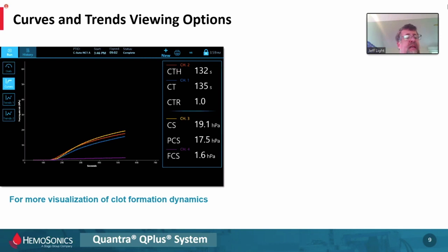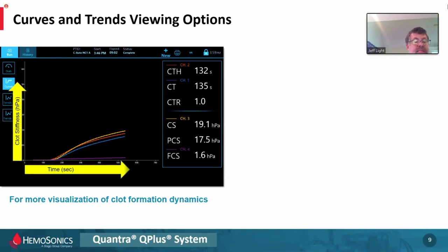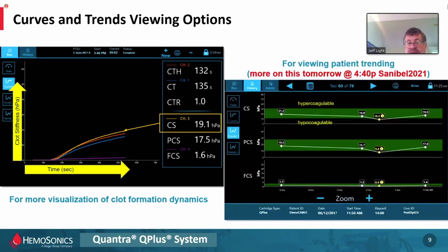Other options: on the left-hand side of the screen there are some small squares you can click on — this is all touch screen. You can click the curves button and see curves. This is essentially the top half of what you would consider a classical viscoelastic drawing from a TEG or ROTEM — not mirrored as is sometimes done via software with other technologies, but essentially the same thing. You can see the stiffness in hectopascals on the Y-axis and time in seconds on the X-axis, with results output on the right-hand bar.